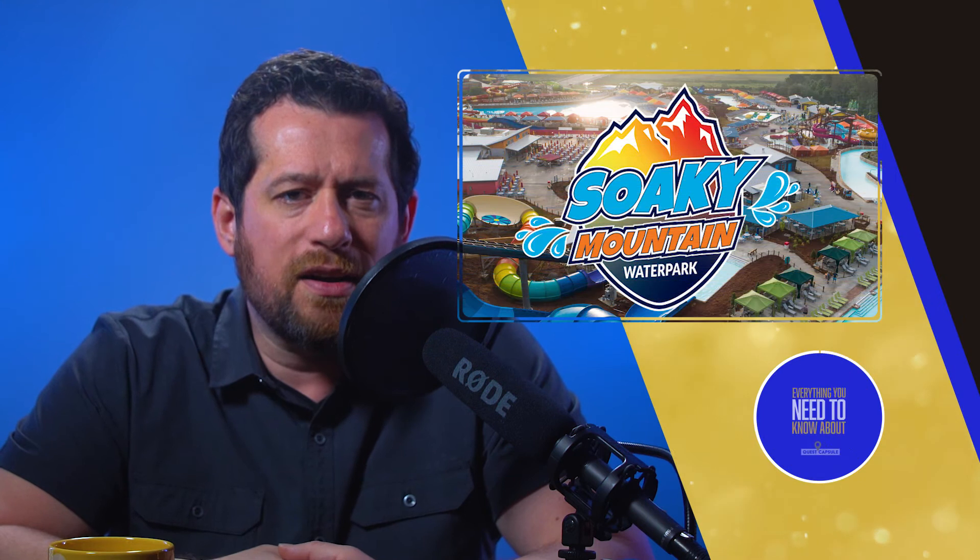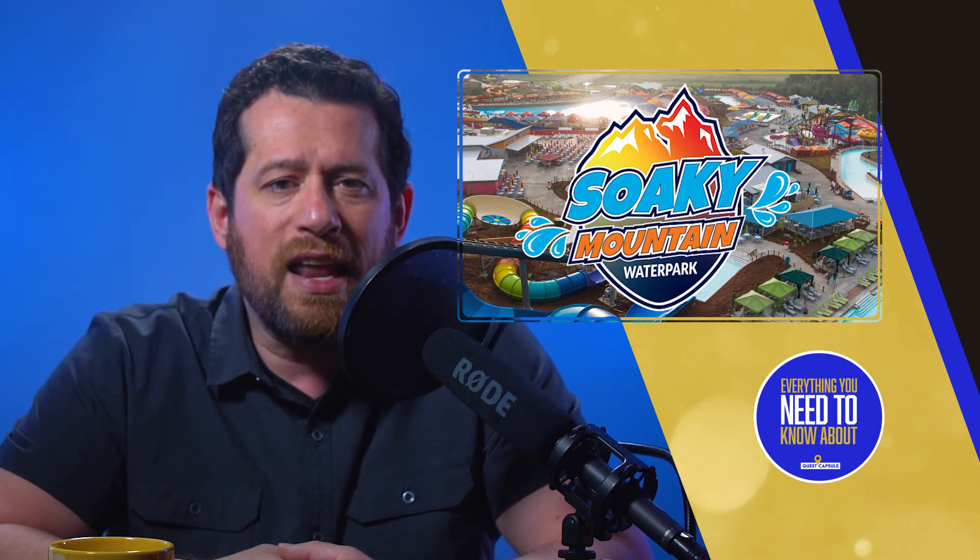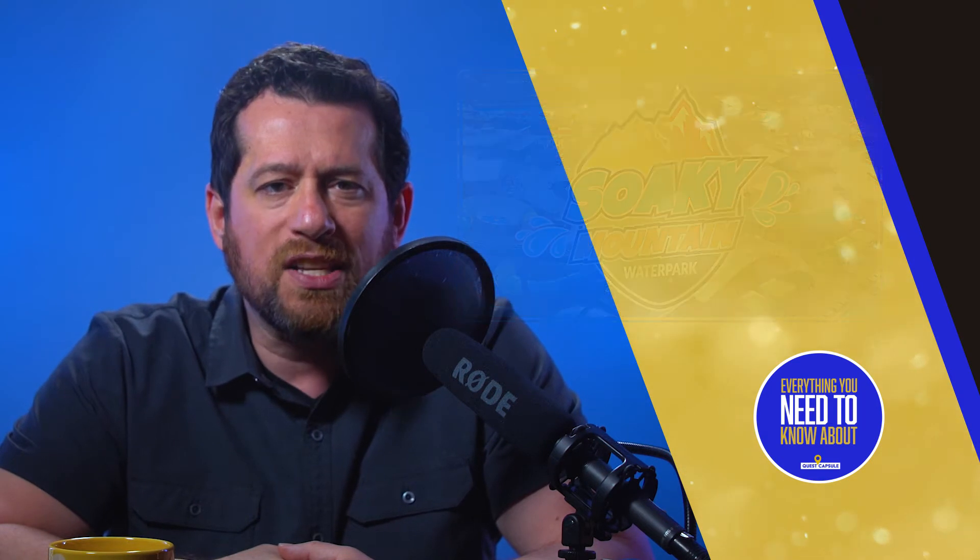Soaky Mountain Water Park, located in the heart of the Smokies, is a 50-acre fun park drenched with thrill rides, family rides, amazing food, shopping, and entertainment, guaranteed to bathe you with a great experience on your next trip to the Great Smoky Mountains of eastern Tennessee. Located at 175 Gist Creek Road in Sevierville, Tennessee, the water park is roughly 10 miles from Pigeon Forge and just 18 miles from Gatlinburg.